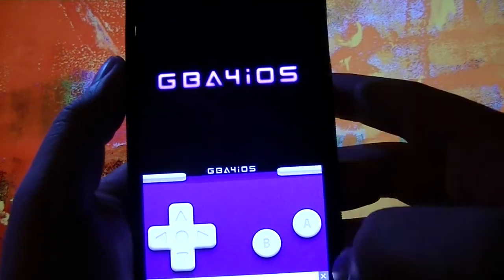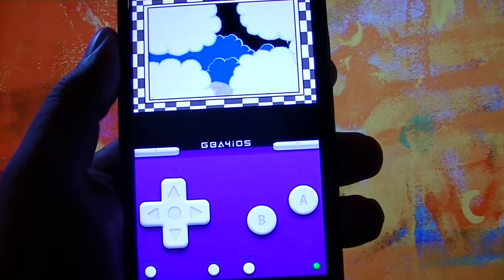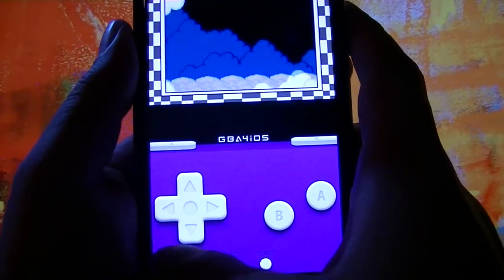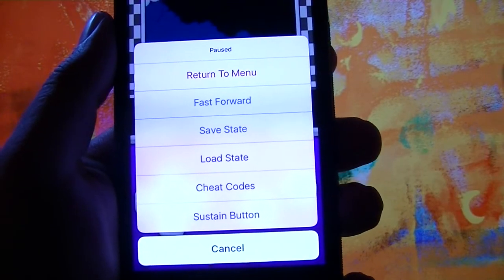You've got the whole emulator. You've got a menu button with cheat codes, load state, save state, and return to menu.